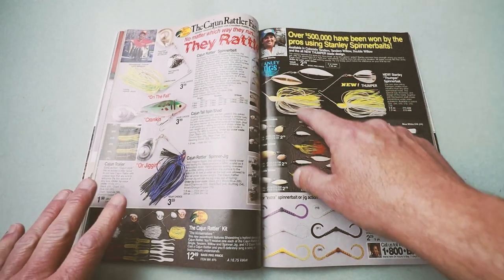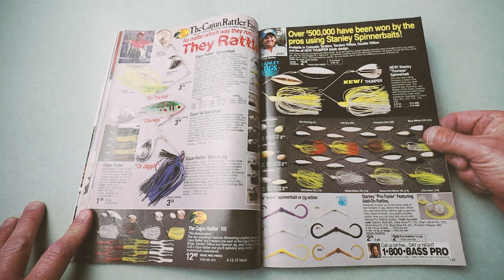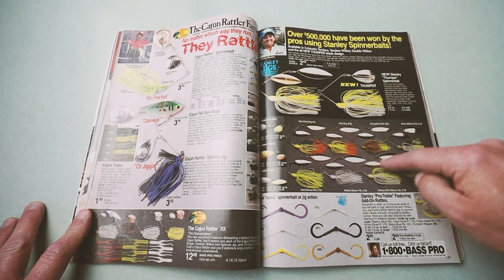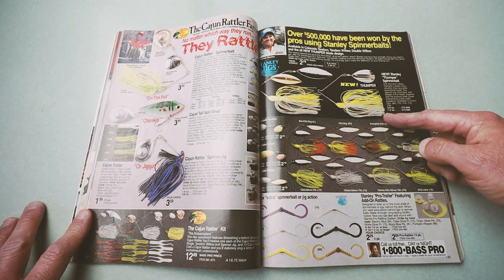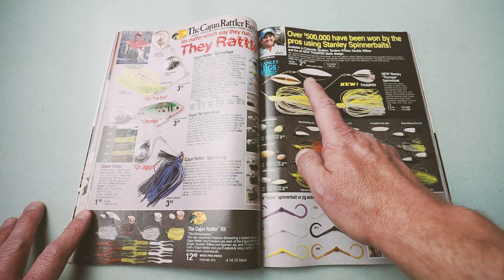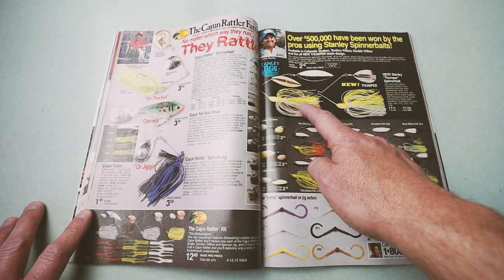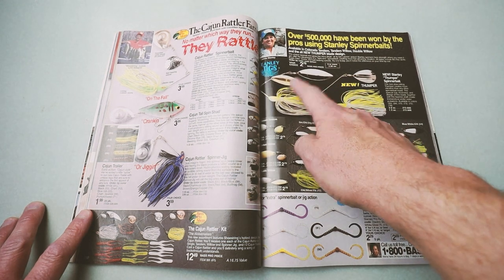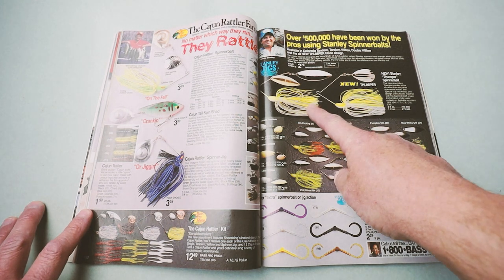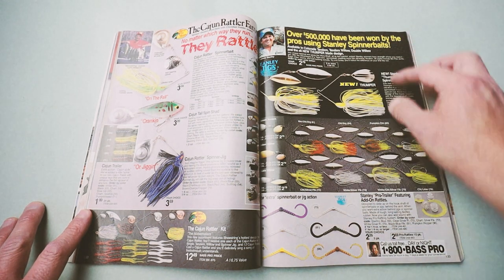Lonnie Stanley right there with his Stanley Thumper Spinnerbaits. I think this is prior to the Wedge Spinnerbaits, but this was probably my spinnerbait of choice back in the day — the Double Willow Leaf Stanley Spinnerbait with a chartreuse and white skirt, gold blade, and silver blade. I've probably caught more bass on that exact bait than any other one I've thrown. And the old Stanley Pro Trailers, which are pretty cool.